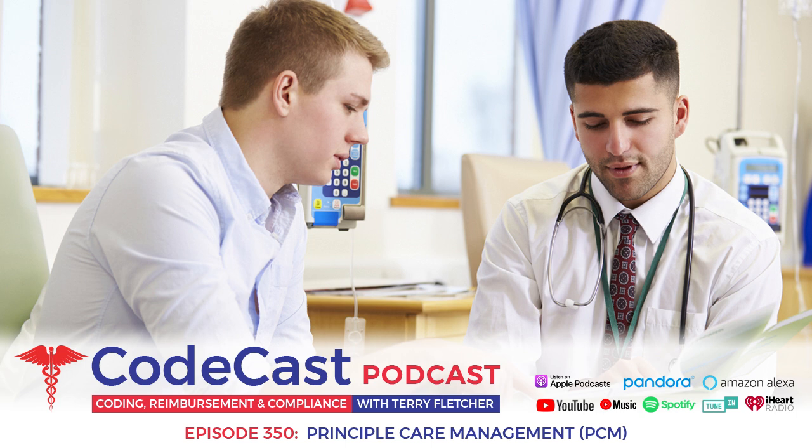It is a time-based code — 99424 requires at least 30 minutes. It also has specifics on who can provide the service. Some chronic care management or transitional care management codes include time dedicated to clinical staff responsibility, but codes 99424 and 99425 are for time spent provided personally by the physician or other qualified healthcare professional per calendar month.